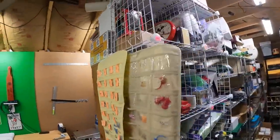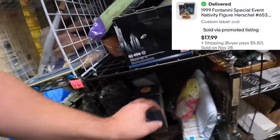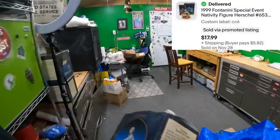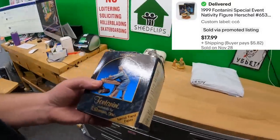Sold some more Fontanini — CC6. Looking for Herschel. That is Herschel right here. This is the only one. Herschel sold for $17.99 plus shipping.